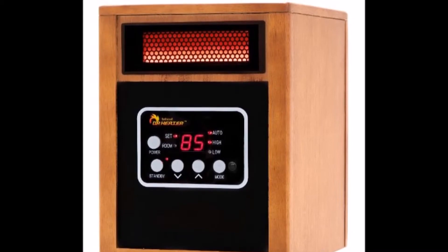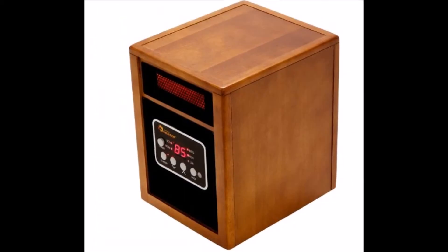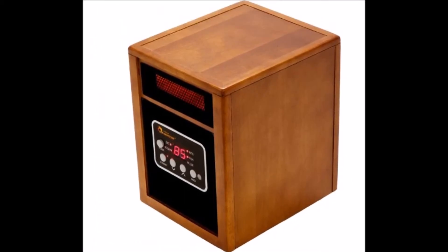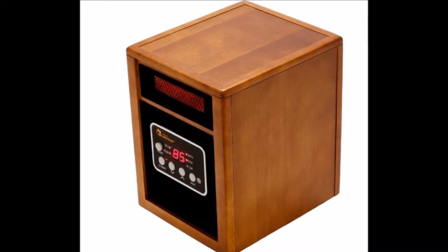Quiet: With a high-pressure and low-noise fan that is integrated into the cabinet of this heater, you can be sure that the warm air will be effectively distributed around your room without needing to worry about unpleasant noise levels.